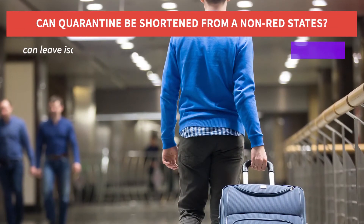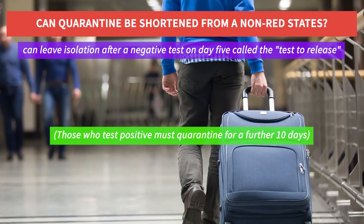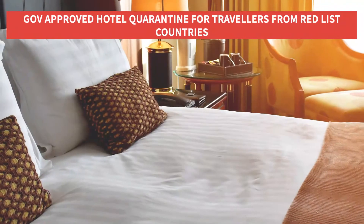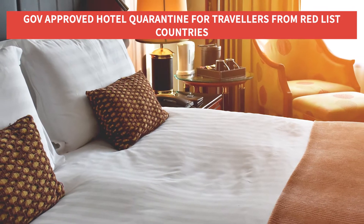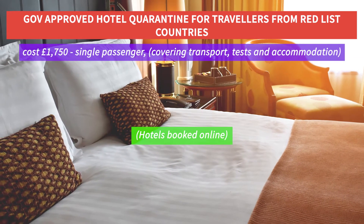Travelers from non-red list countries can leave isolation after a negative test on day 5, called the test to release scheme. All UK residents arriving from a red state are required to quarantine in government approved hotels at a cost of £1,750 for a single passenger.